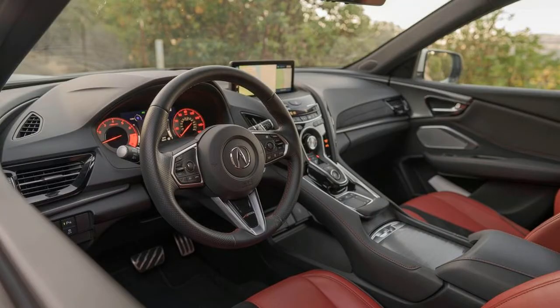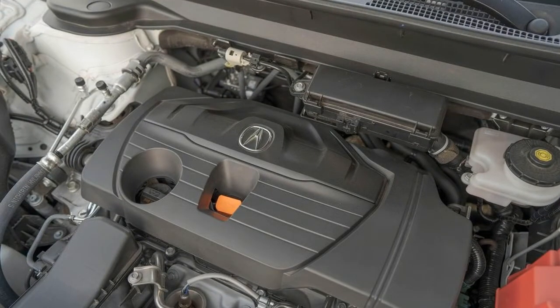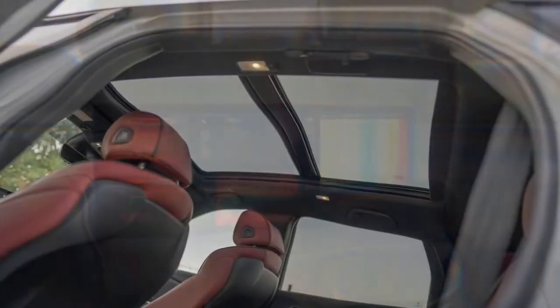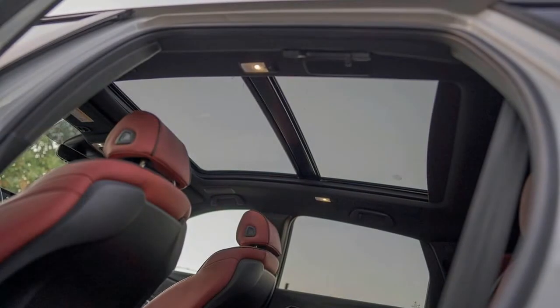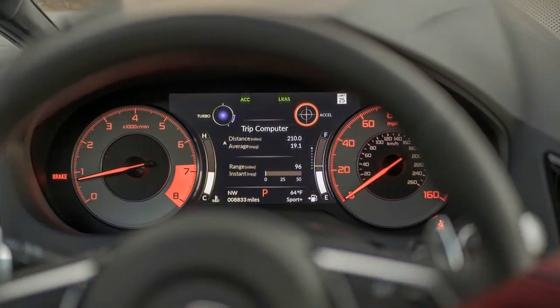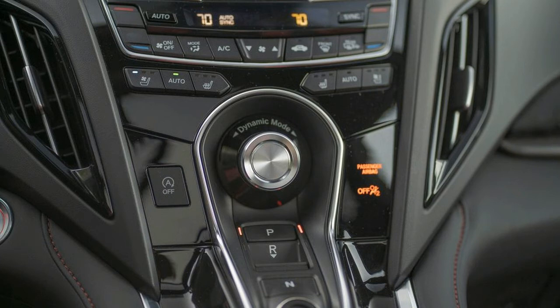The third-generation RDX comes standard with the automaker's AcuraWatch suite of driver assistance technologies. That means even the base model includes forward collision warning with collision mitigation braking, full-speed adaptive cruise control that works in stop-and-go traffic, and lane keeping steering assist with road departure mitigation. All RDX models also come standard with Acura's LED headlights and LED taillights, providing bright yet precisely aimed illumination when driving after dark.